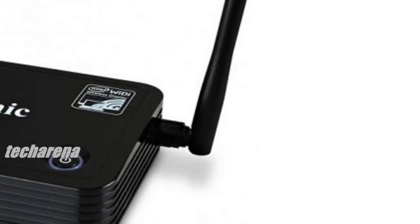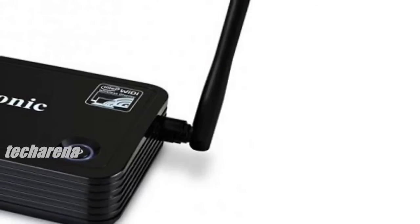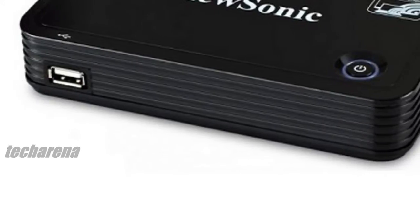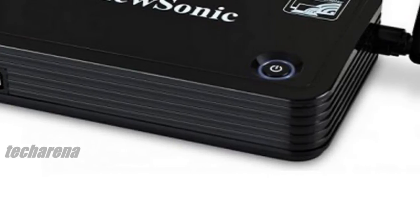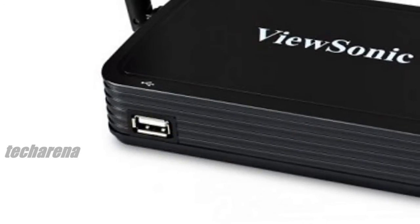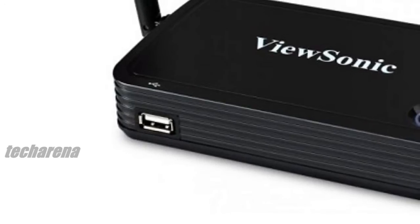The WPG-370 provides advanced universal wireless connectivity for any new or existing projector, monitor, TV, or large-format display. With analyst firms such as Gartner forecasting worldwide tablet shipments to grow 53.4% this year, with shipments reaching 184 million units, the need for flexible presentation tools is growing.